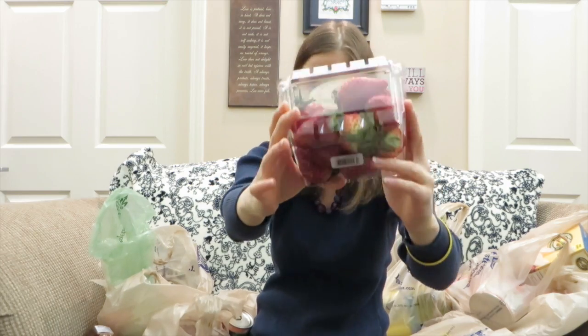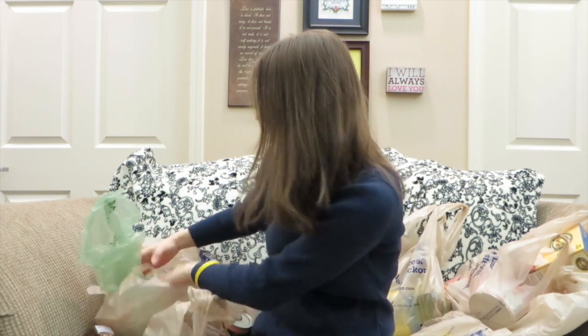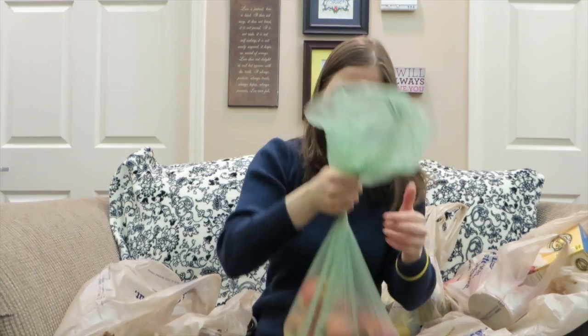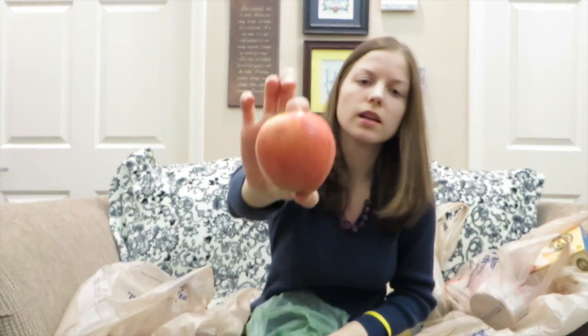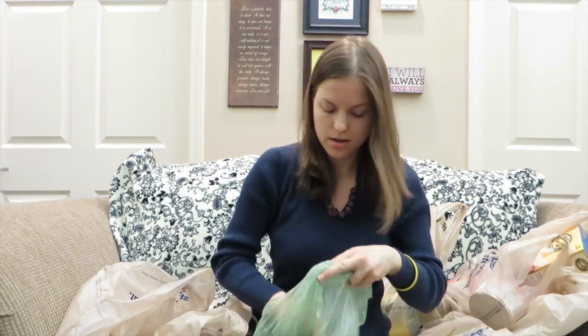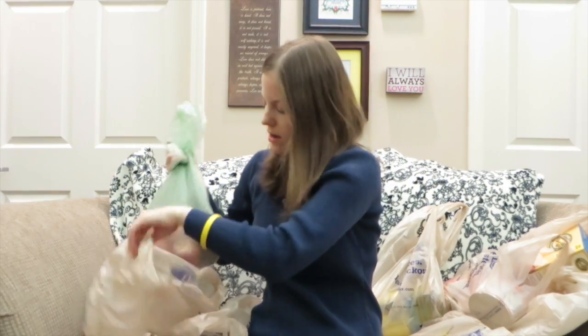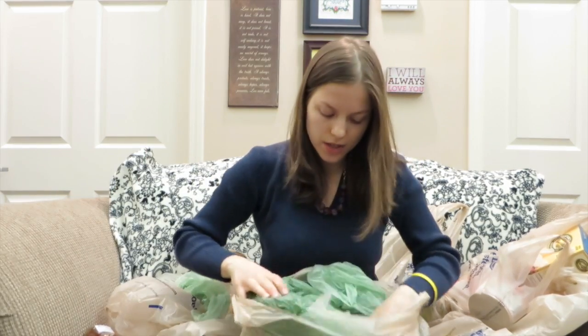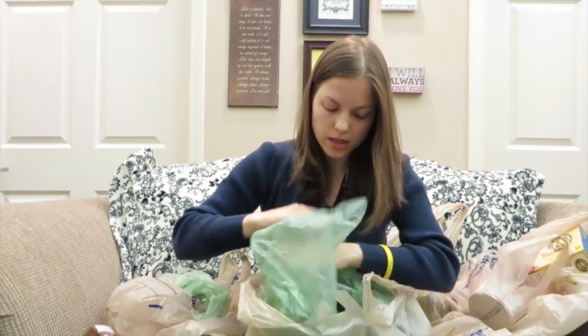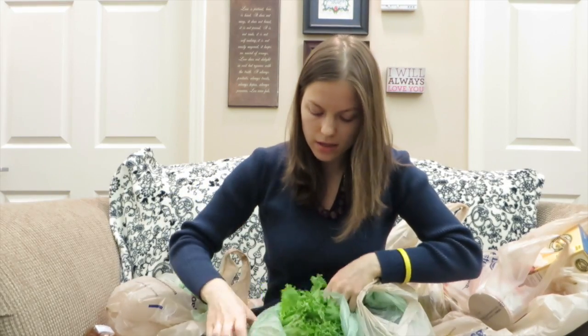More strawberries from California. These are organic apples — I'm going to show you how the apples look, this is how they look. I'm trying to speak fast so the video isn't going to be too long.